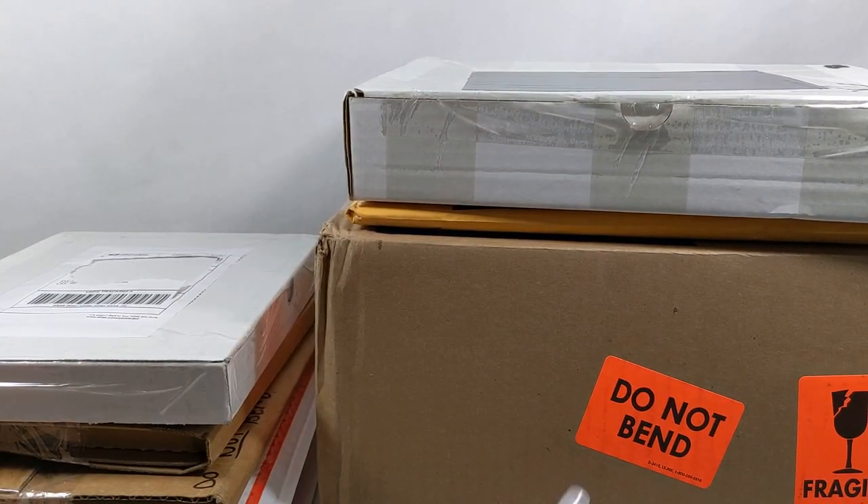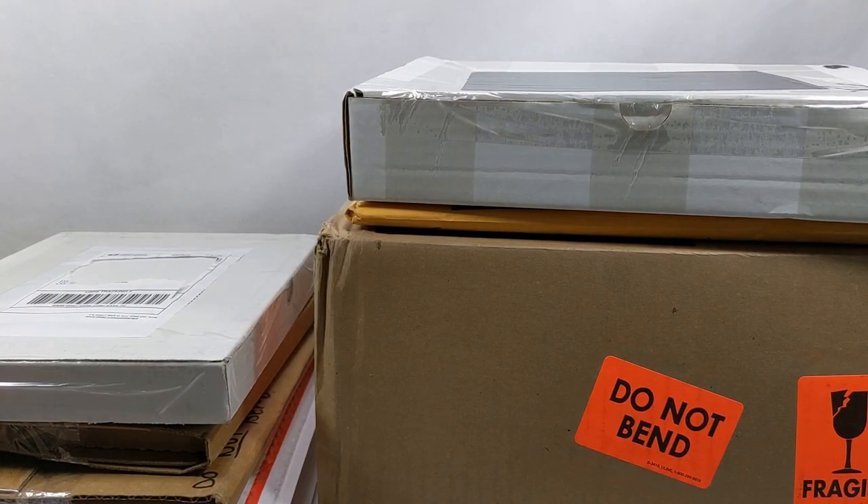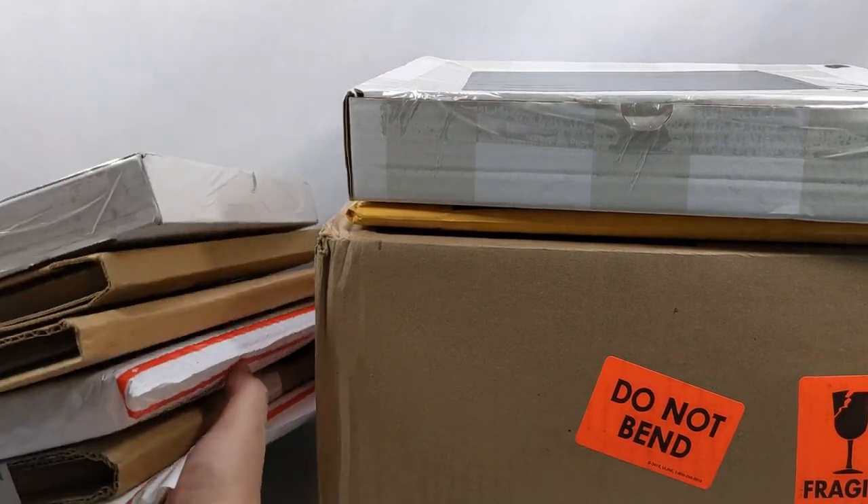Hello everyone and welcome back to Comic Vantage. Now this giant stack here can only mean one thing — yes, that means mailbag day! We have got a lot of packages to open for today's mailbag day.